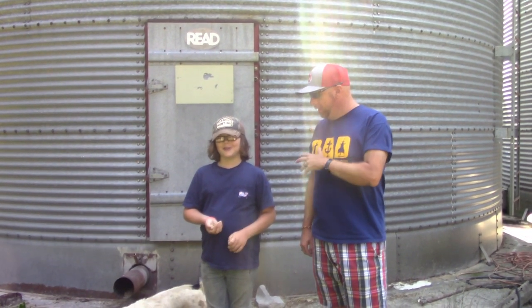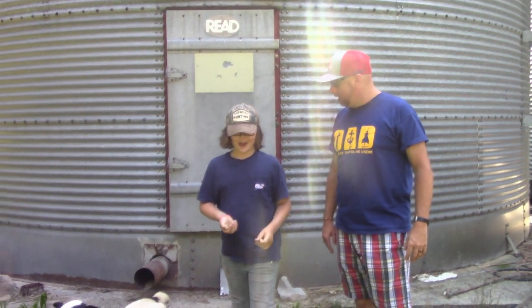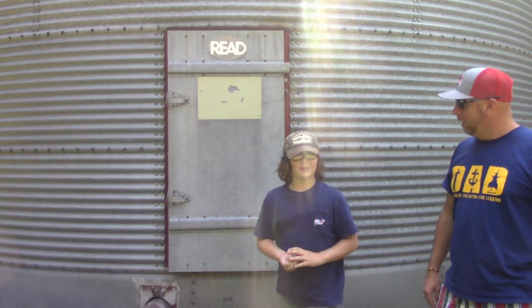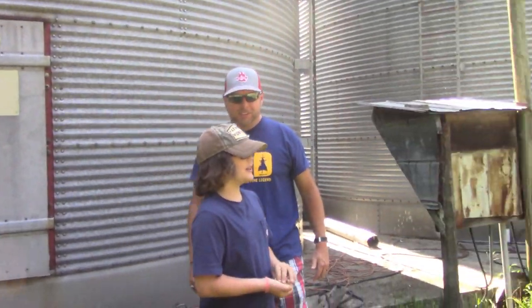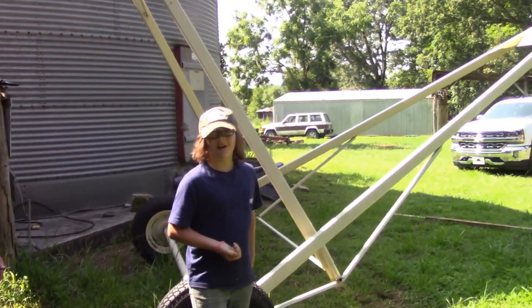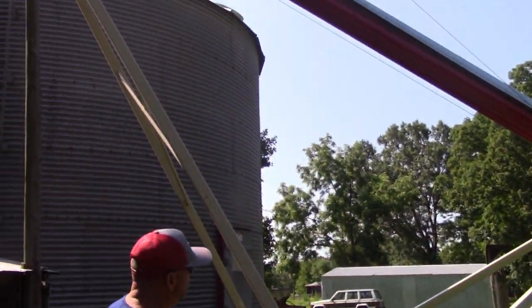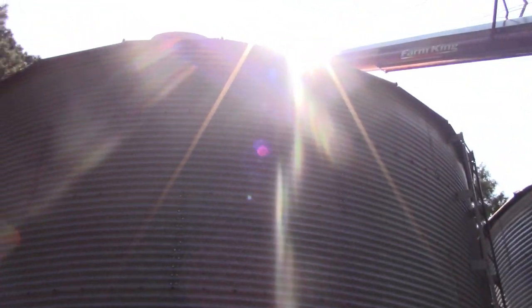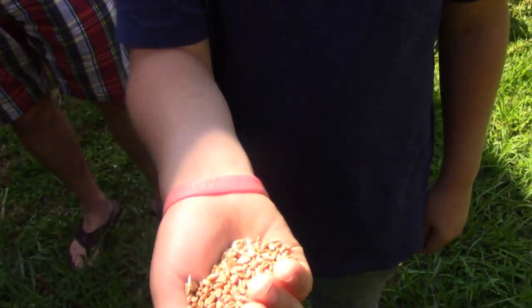Aiden is going to talk about the grains and the grain bins. The wheat comes from the field and we put it in the grain bin. Our grain bins hold around 7,000 bushels. Over here is our farm queen auger — the grain goes from down there up through that, and then into a hole up top. Here's some wheat that came from the fields.